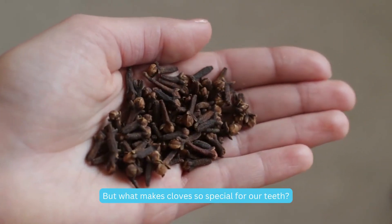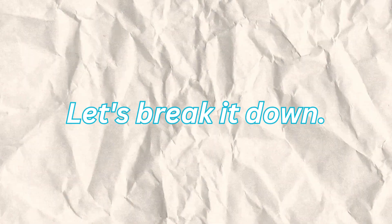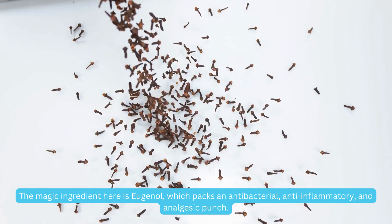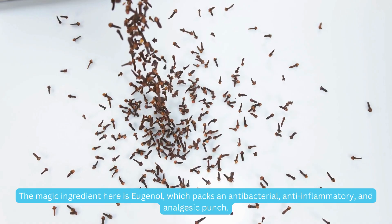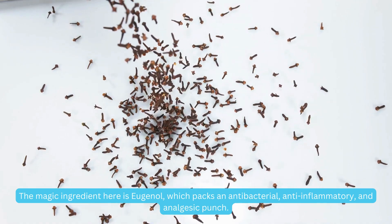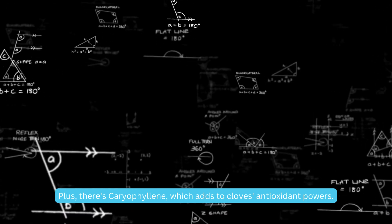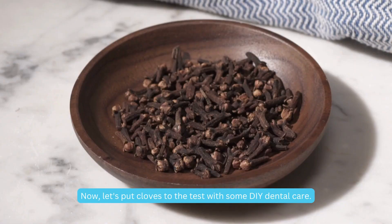What makes cloves so special for our teeth? Let's break it down. The magic ingredient here is eugenol, which packs an antibacterial, anti-inflammatory, and analgesic punch. Plus, there's caryophyllene, which adds to cloves' antioxidant powers.